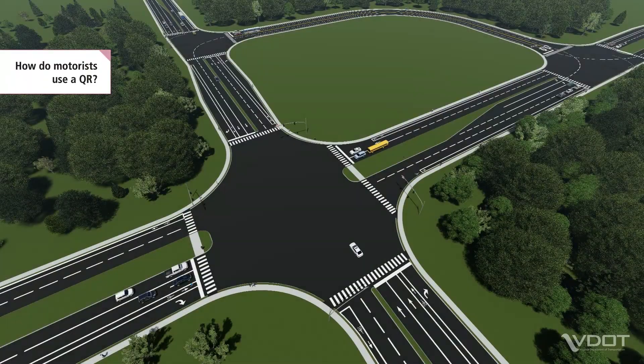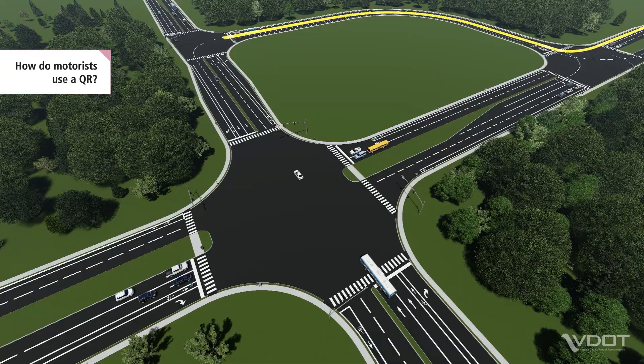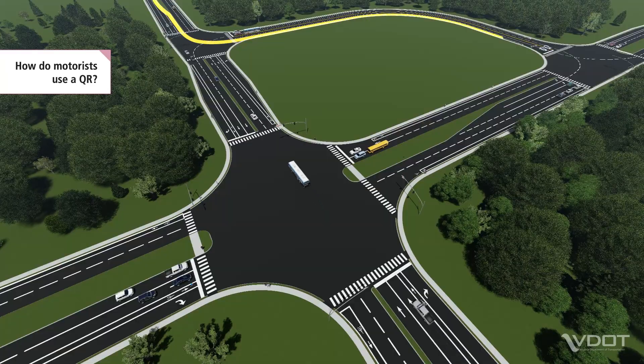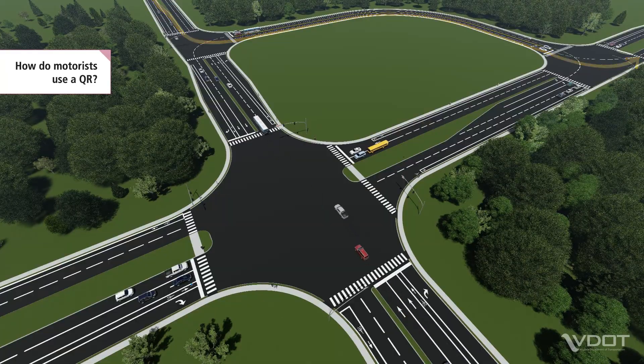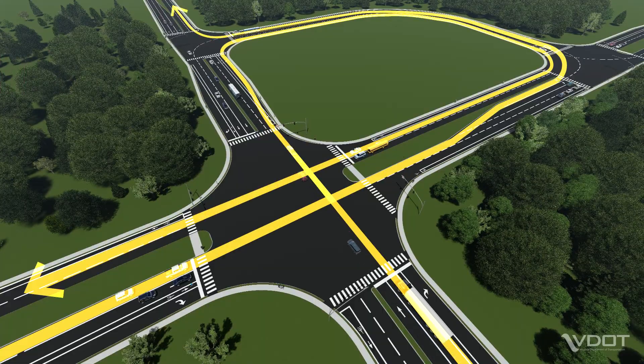Motorists complete left-turn movements using the connector road, but the exact path of each left-turn movement varies by approach. Some motorists complete left-turns without traveling through the main intersection. Other motorists travel straight through the main intersection and use the connector road to complete their desired movements.